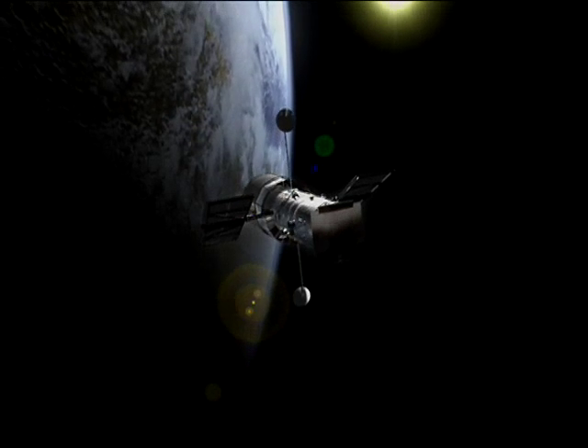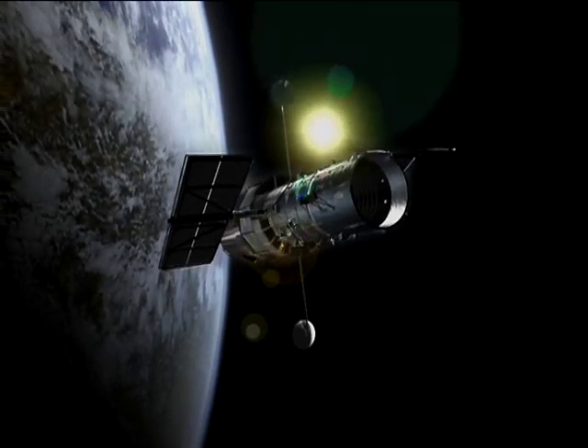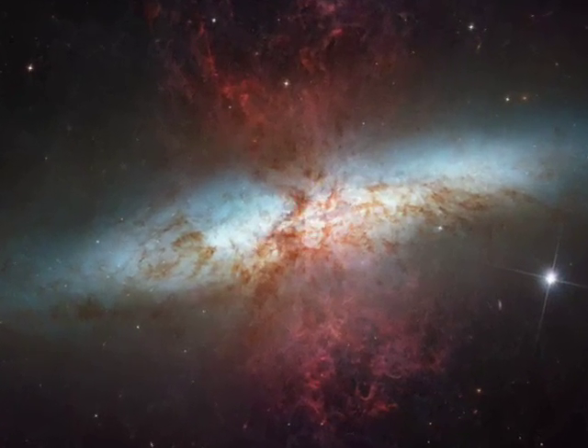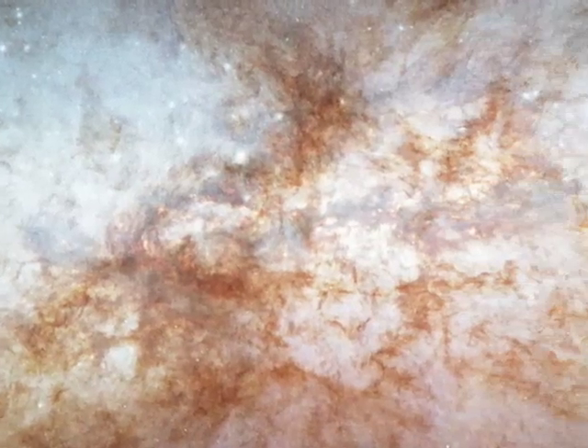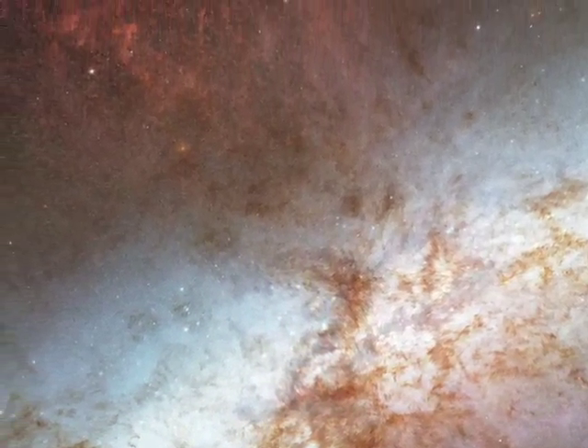Our exploration starts with the Hubble Space Telescope. It celebrated its 16th anniversary by releasing a dramatic new image of M82. This picture reveals in extraordinary detail what we can see in visible light. Dark dust lanes block our view of the star-filled disk, and unusual filaments of hot hydrogen gas extend far above and below the disk.